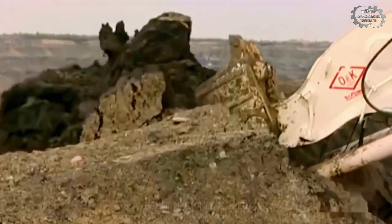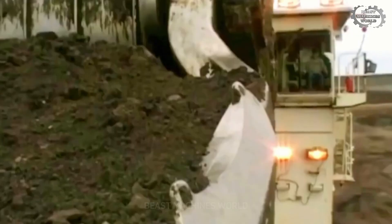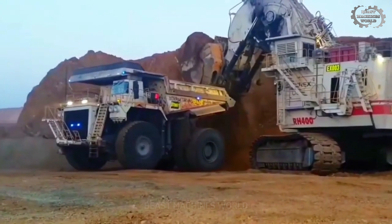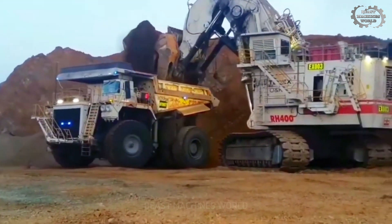With the Bucyrus RH-400, you are not just shoveling dirt — you are moving parts of the planet. What happens when these machines work together? Let's find out.